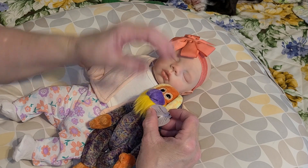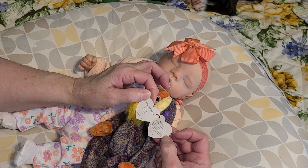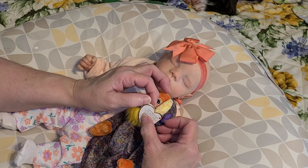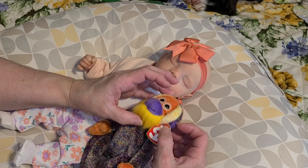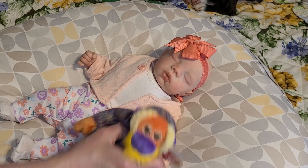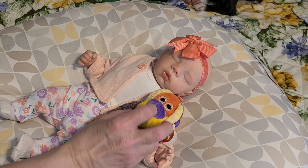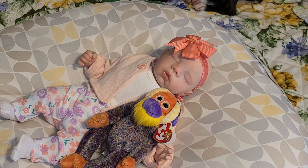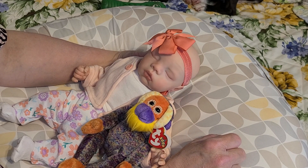Bananas is — I was trying to see if it said what kind of monkey or what species you would call it. I think it's an orangutan, but I'm not sure. I'm not up on my species like that. But she's just adorable.